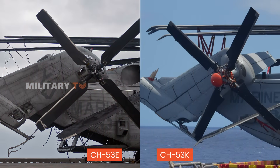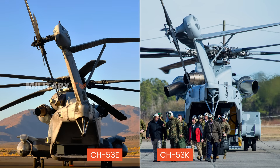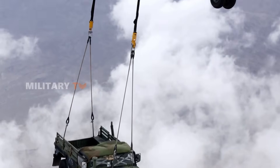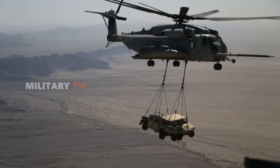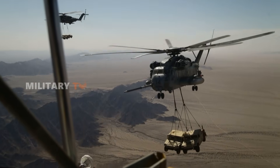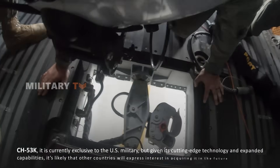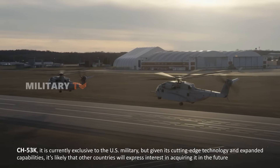Both the CH-53E and CH-53K are primarily operated by the United States Marine Corps, with the CH-53E also serving the U.S. Navy in heavy-lift roles. The Israel Defense Forces and Japan Maritime Self-Defense Force also utilize the CH-53E for various military operations, relying on its heavy-lift capabilities for transportation and support missions. As for the CH-53K, it is currently exclusive to the U.S. military, but given its cutting-edge technology and expanded capabilities, it's likely that other countries will express interest in acquiring it in the future.